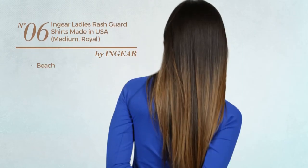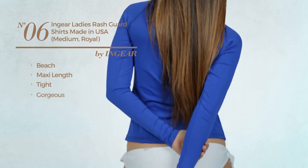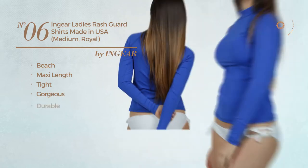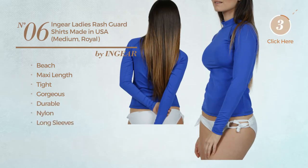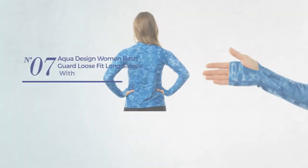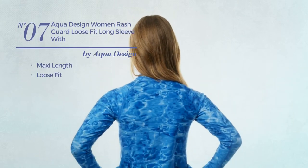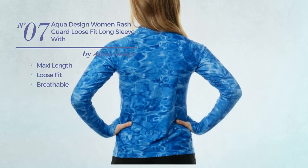Number six: a beach maxi length tight rash guard shirt featuring a gorgeous design, made of durable nylon with long sleeves, available just in this color. Number seven: a maxi length loose fit garment produced with breathable material.